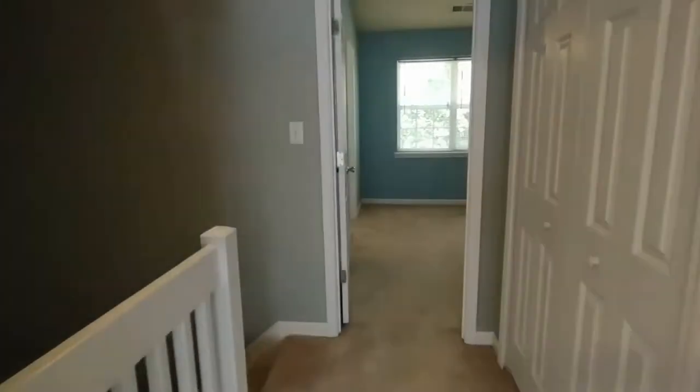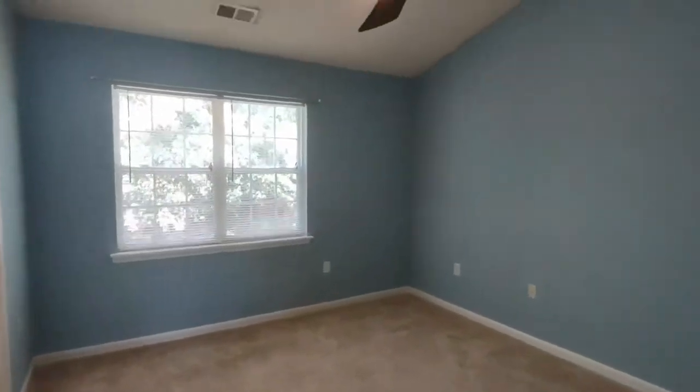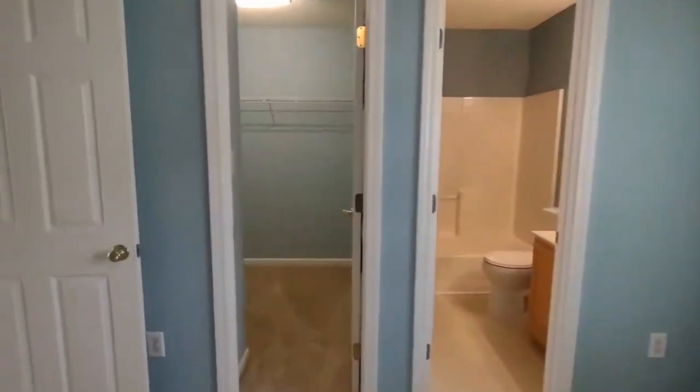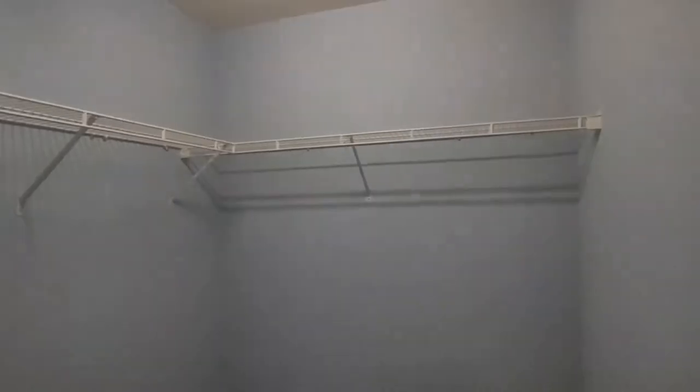Exiting this bedroom, directly across the hall is our second bedroom. This bedroom is complete with ceiling fan, large rear-facing window, and large walk-in closet.